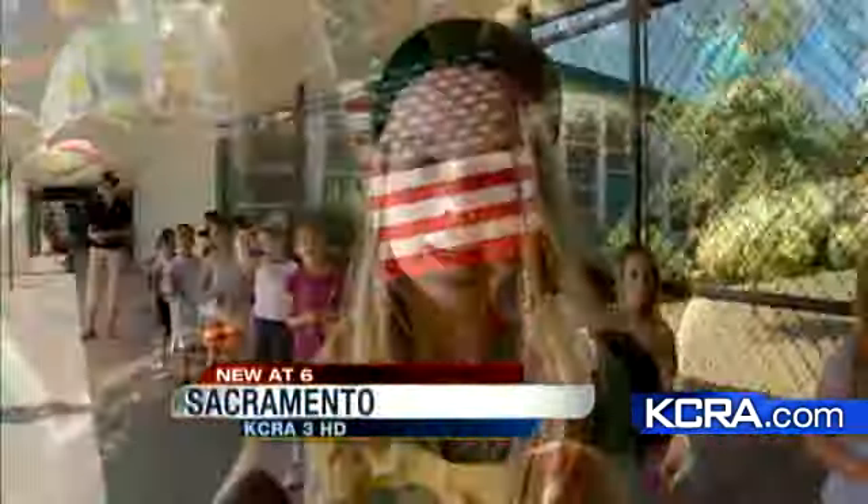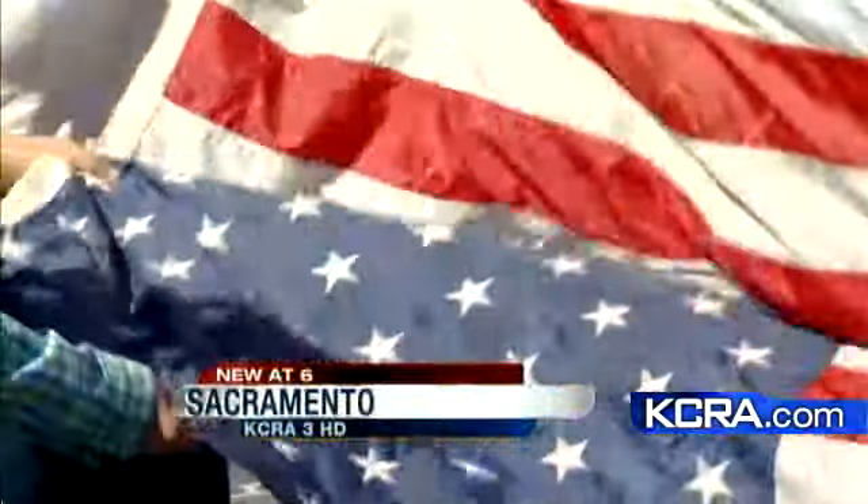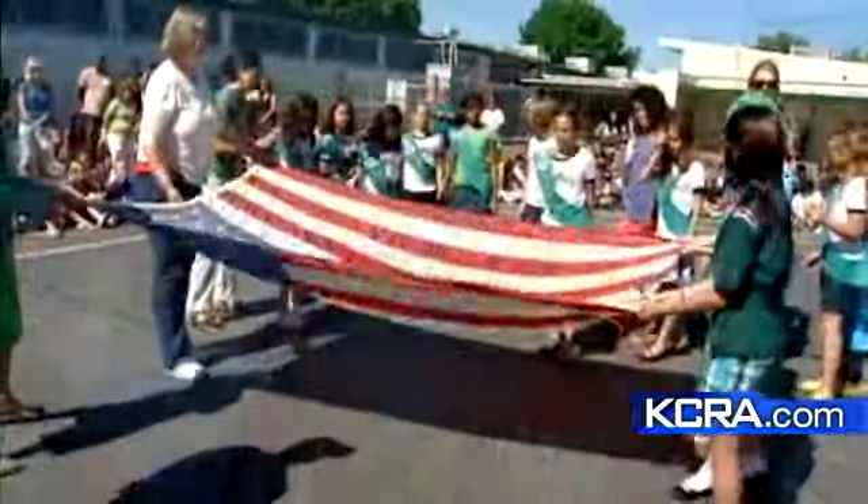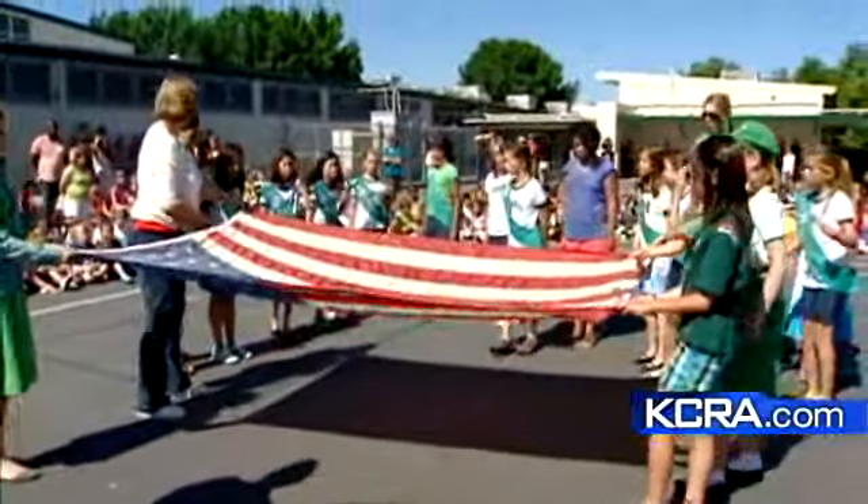We burn a flag when a flag is damaged or it just needs to be retired. Fifty nifty stars on the flag that billows so beautifully in the breeze.